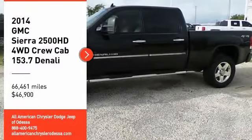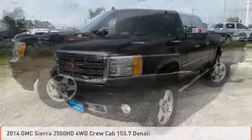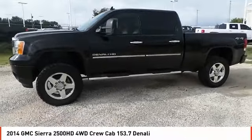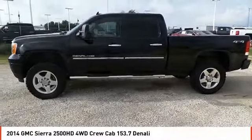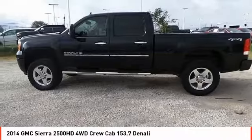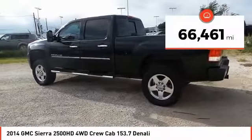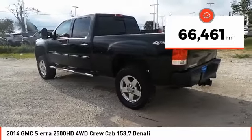You are going to love the 2014 Sierra 2500 HD. The GMC Sierra 2500 HD has all your workhorse basics covered. No worries here. And is priced below $50,000. This vehicle has less than 70,000 miles.